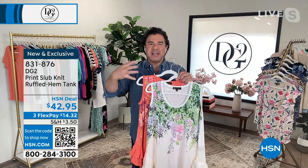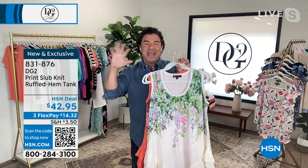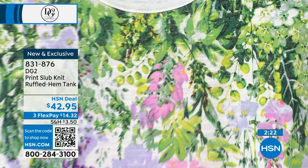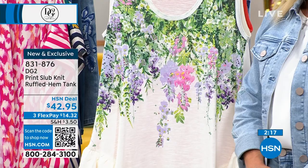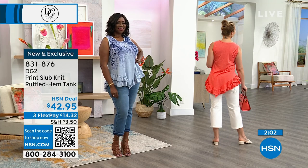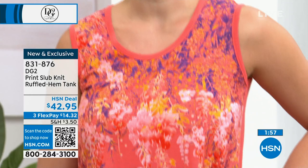This throws back to one of Diane's best-selling tanks. I went into the DG2 archives and found it, then reinvented it. Diane loves Bridgerton and this ivory styling is inspired by it — the wisteria, the falling hanging flowers of spring, very Parisian, very British, very romantic. This was practically selling four-to-one yesterday.